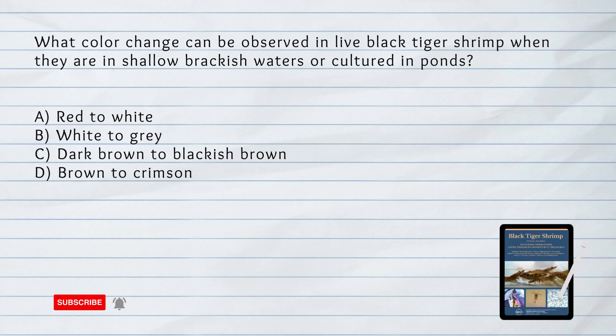What color change can be observed in live black tiger shrimp when they are in shallow brackish waters or cultured in ponds? A. Red to white. B. White to gray. C. Dark brown to blackish brown. D. Brown to crimson.